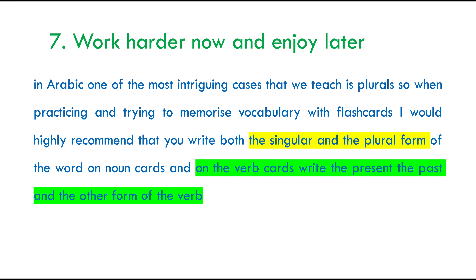My seventh tip for you is work harder and enjoy later. In Arabic, one of the most intriguing cases we teach is plural. So when practising and memorizing vocabulary with flashcards, I would highly recommend that you try to write both the singular and plural forms on the flashcard. And when it comes to verbs, I would definitely recommend writing the past and present tense and other linked forms — for example, the active participle.